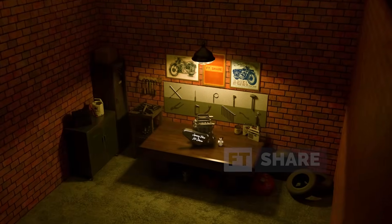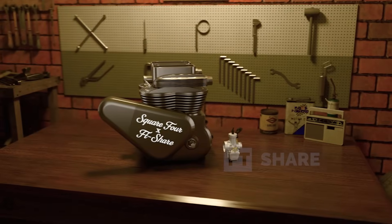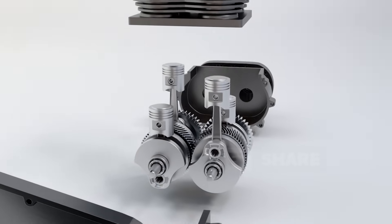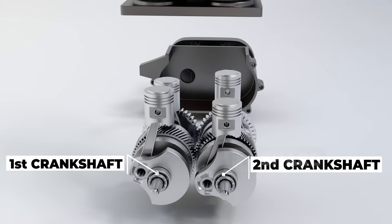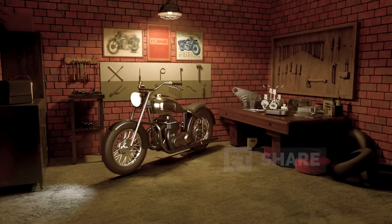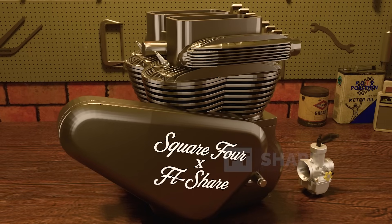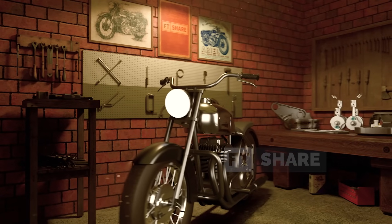In the world of engines, there was once a promising configuration — compact, balanced, and efficient — yet it quietly faded into obscurity. This was the Square Four. With four cylinders arranged in a square, two in front and two behind, and two mechanically linked crankshafts, the Square Four was rare, only mass-produced by a few manufacturers. From the 1930s to the 1950s, it powered British motorcycles with pride. Today it's almost forgotten, despite its untapped technical potential that remains impressive even now.